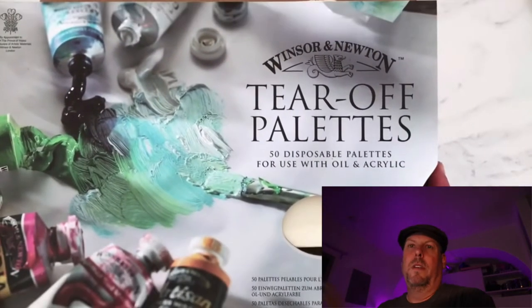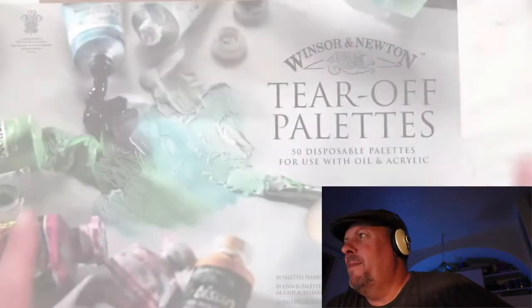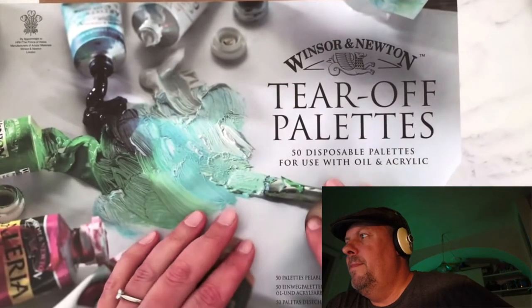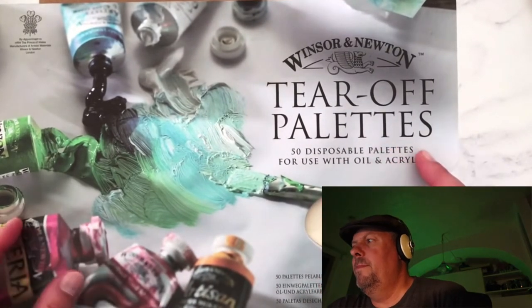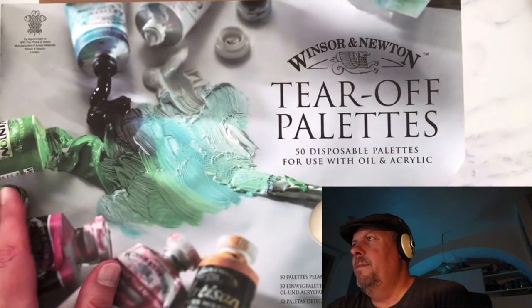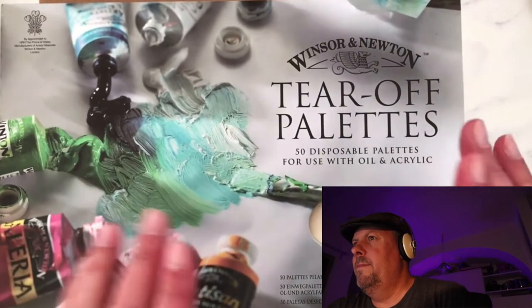So let's get to the first video. It's an absolutely massive art haul — seven shops including Jackson's Art. She's keeping Amazon, cult pens. It would be nicer just to have a straight head-on shot and then maybe cut in detail shots if you wanted to, but it is nice that she's showing the detail shot.